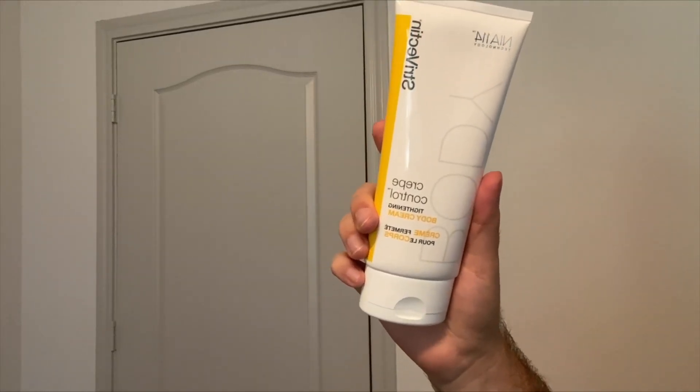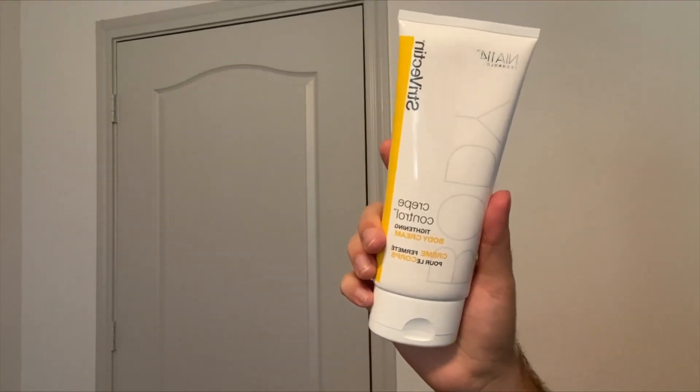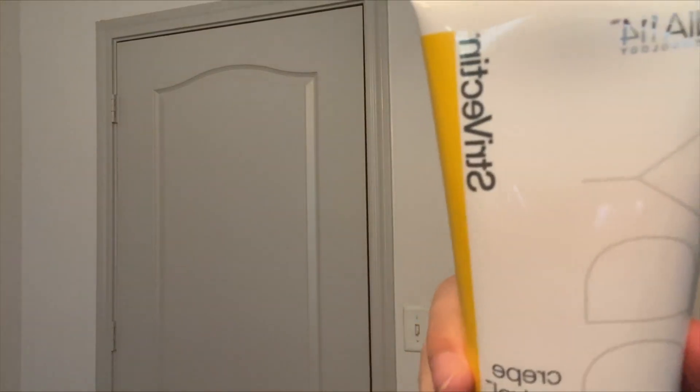Hey guys, so today I'm going to be reviewing this Crepe Control Tightening Body Cream by Strivectin. Let's get into it.